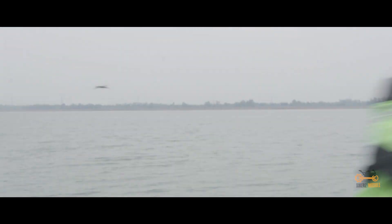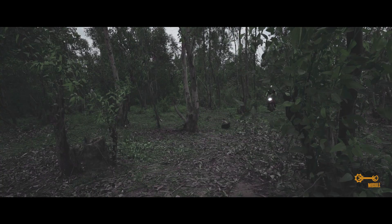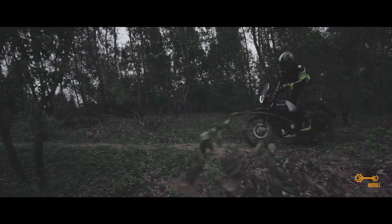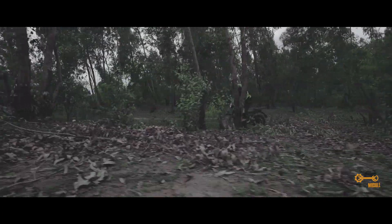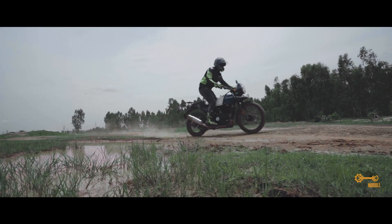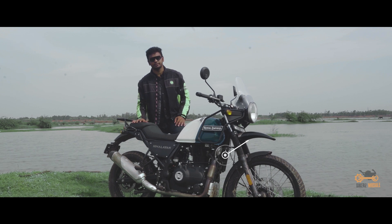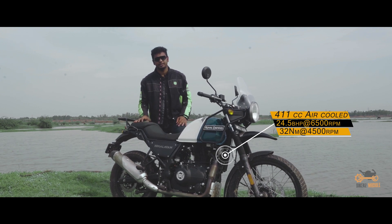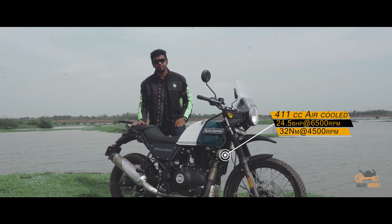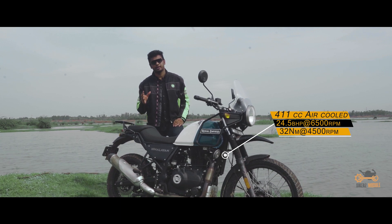This is Pranav from Bikehouse Module. This beast is a 411cc air-cooled fuel-injected engine which produces 24.5 bhp at 6500 rpm, along with 32 Nm torque at 4500 rpm. It offers great lower and mid-range which powers up the performance while off-roading and cruising on highways.